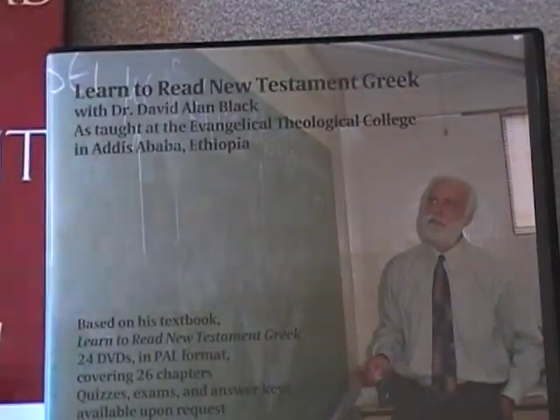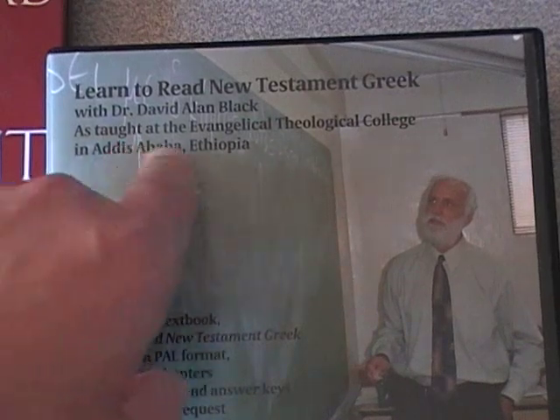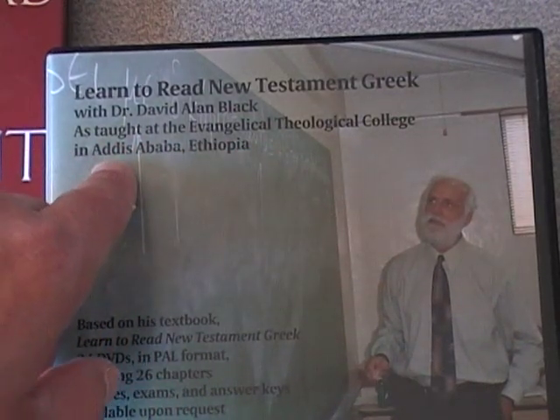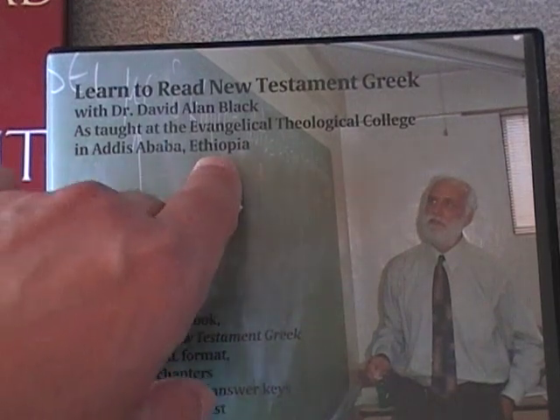These are actually DVD recordings of him teaching his way through this course at the Evangelical Theological College in — I don't know if I'm pronouncing this correctly — Addis Ababa, Ethiopia.